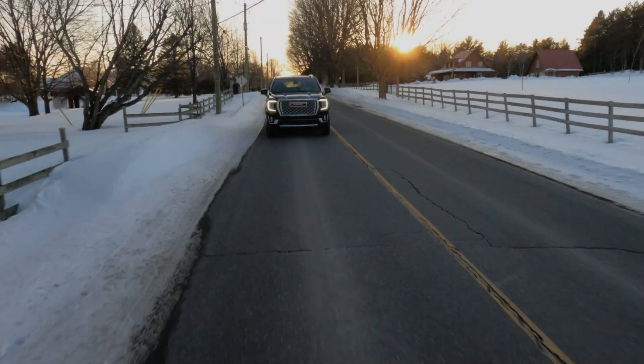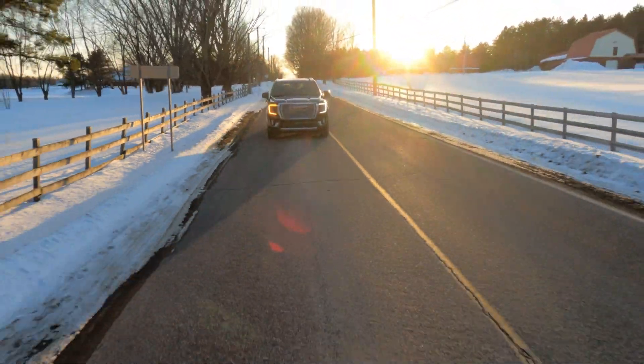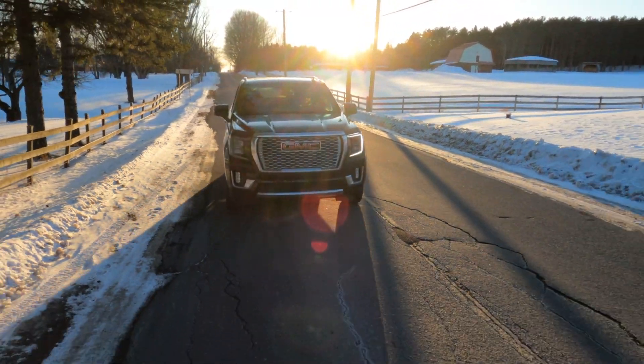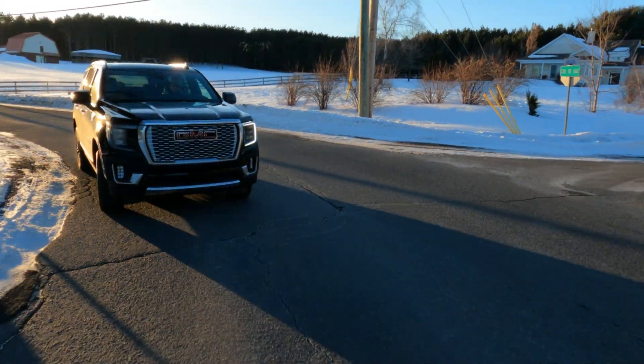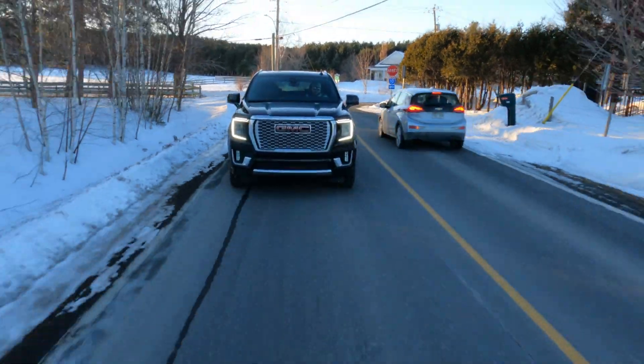Côté conduite, performance fantastique. Tenue de route, c'est un charme avec la nouvelle suspension indépendante magnétique à l'air — ça fait beaucoup de trucs ensemble. J'aime beaucoup la façon qu'il se conduit. C'est un camion que je n'ai pas peur de pousser en courbe. Quand on fait un dépassement, ce n'est pas comme une grosse vache pesante — ça avance, c'est agréable. On est dans un camion big boy.